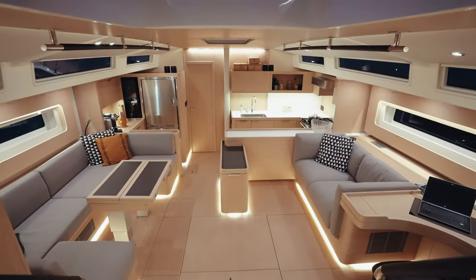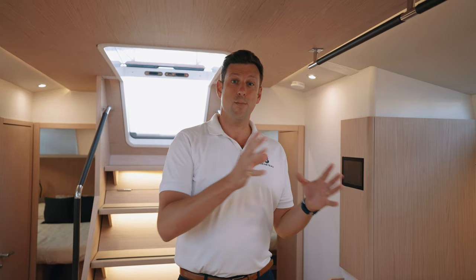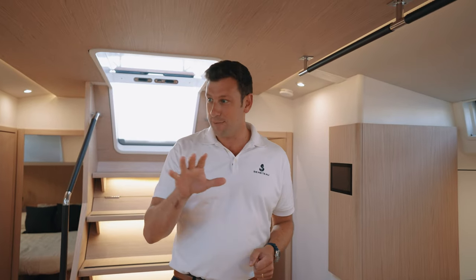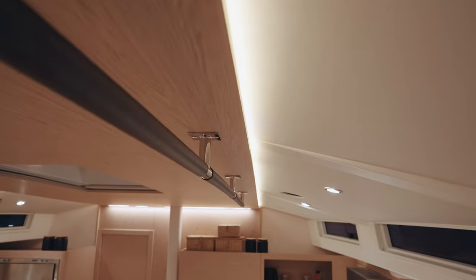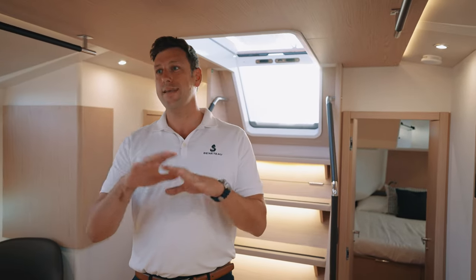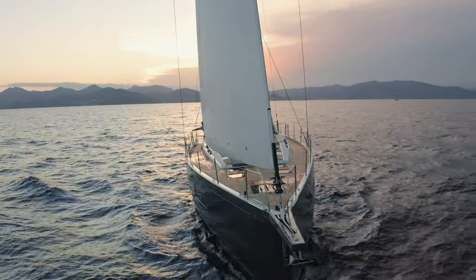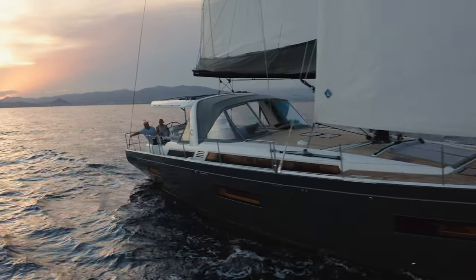As with every Beneteau, the moment you walk in, your mind is taken with the volume inside the boat, the sheer space of it. But your eyes start focusing on the details — the quality of the woodwork, the workmanship, the hardware, the ergonomics, the attention to lighting, both direct and indirect. It makes you feel like you're at home, because this boat is a luxury three-bedroom condo that can take you across any ocean very safely under sail, and that is pretty cool.